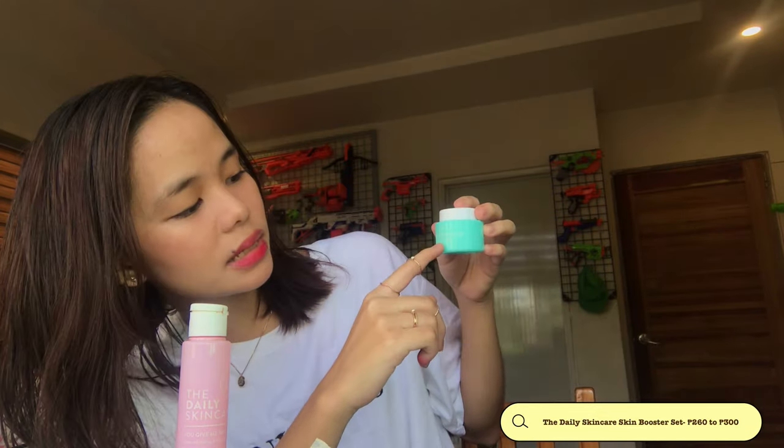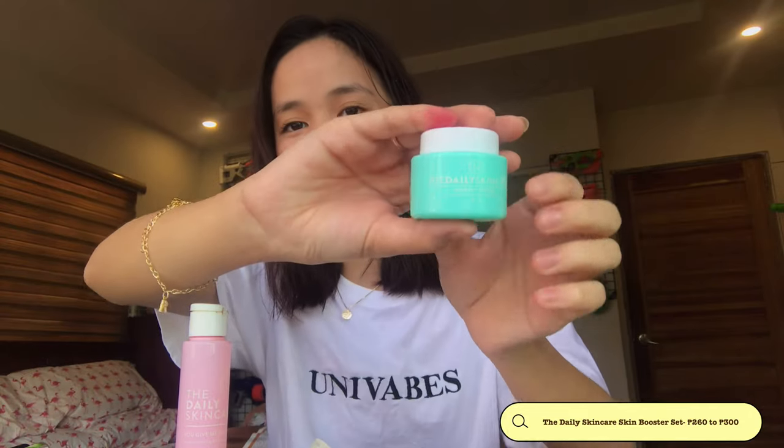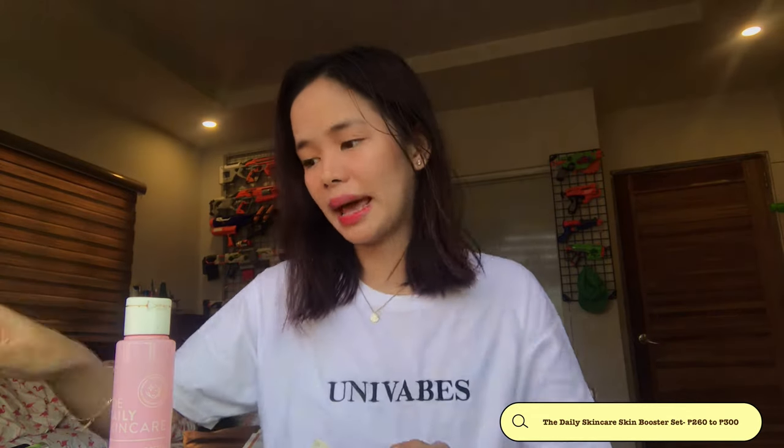Starting with the daily skincare. I think I've shared this with you guys on my other video already. So this is what it looks like — it comes with a toner, a sunblock which says 'somebody to love.' The packaging is cute, in fairness. This is, I think, Shrek's Diaries skincare line, and I've watched her numerous times already.